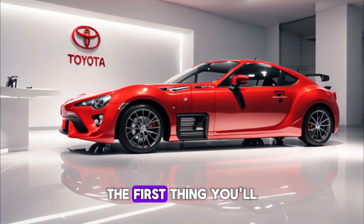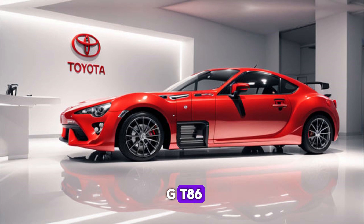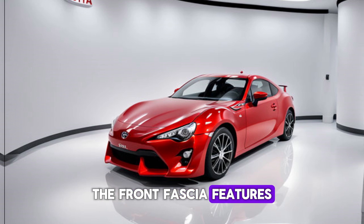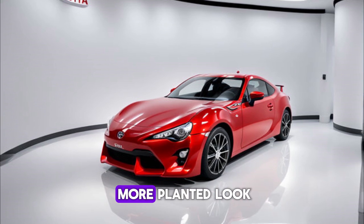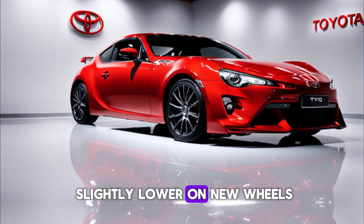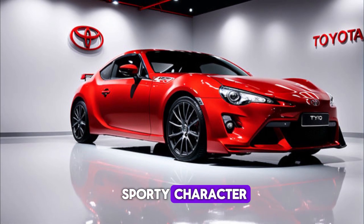The first thing you'll notice about the 2024 GT86 is its sleek and aggressive exterior design. The front fascia features sharp new headlights and a wider grille, giving the car a more planted look. The side profile remains largely unchanged, but the car sits slightly lower on new wheels, which further enhances its sporty character.